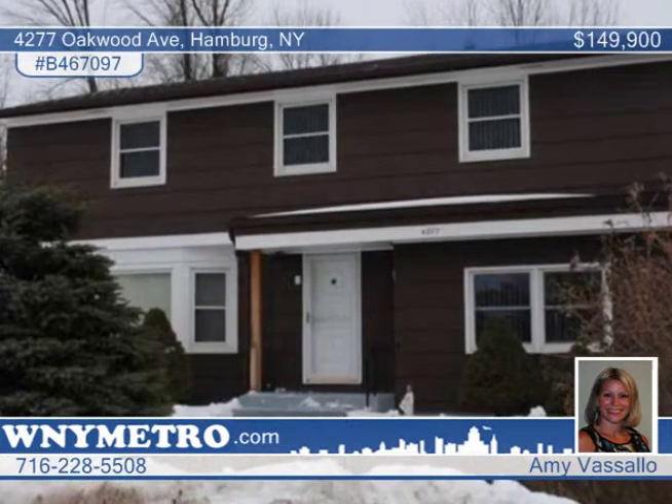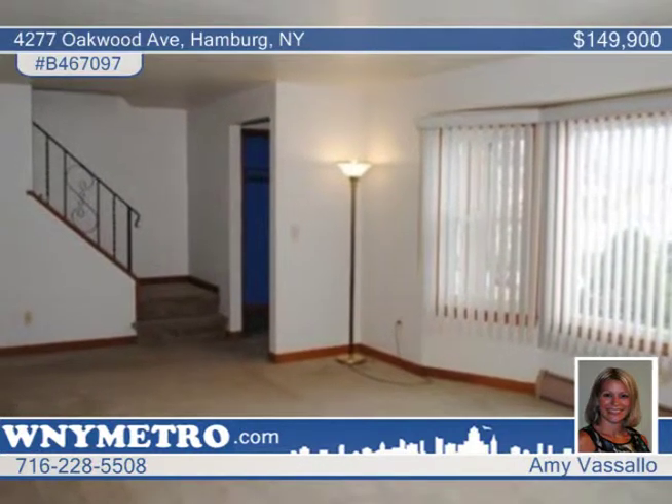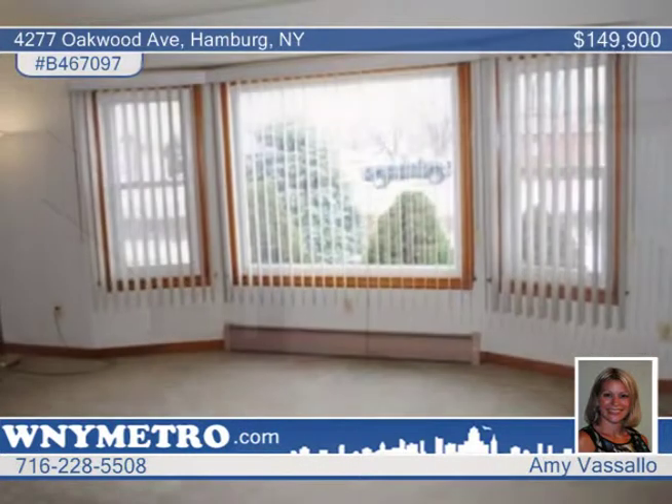This home offers three bedrooms, one and a half baths, and 2,193 square feet of living space. You'll love the bright, neutral living room that's complete with a bay window.